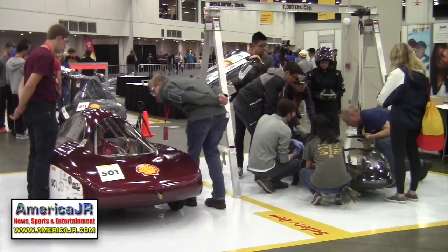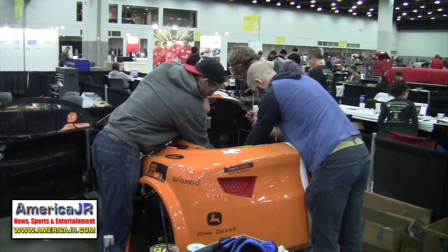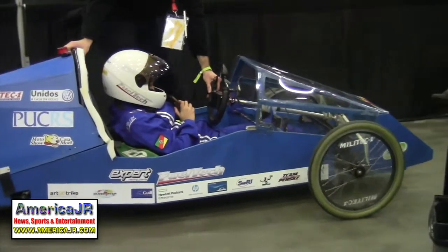Three energy sources are available at the competition: battery electric, hydrogen fuel cell, or internal combustion — which includes compressed natural gas.